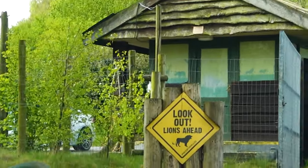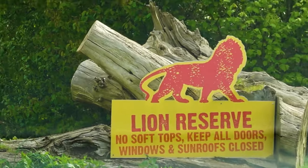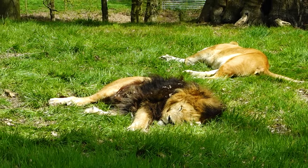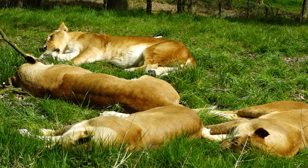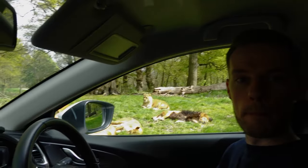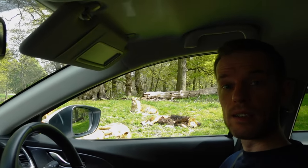So we've just entered the lion reserve and I'm looking out keenly to see if we can find some lions — nothing at the minute. But this is about the first time we've actually had a sign to tell us where we are. They really could do with some signage to let you know what zone you're in. Look how close you are — really close, that's great!